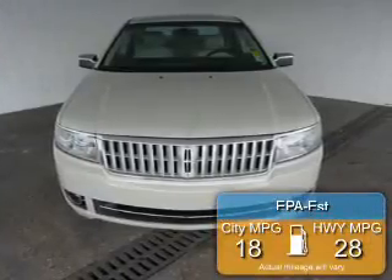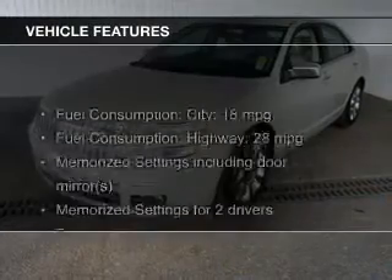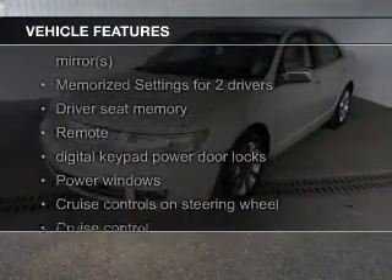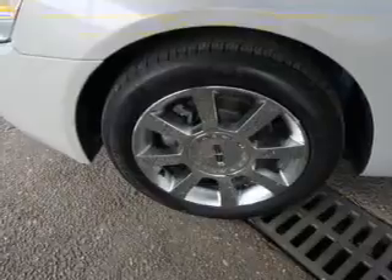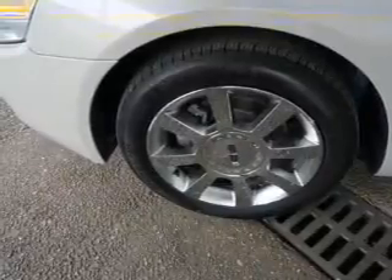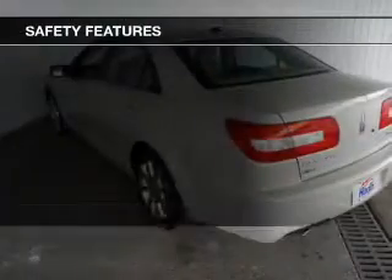Great fuel efficiency saves you money by requiring fewer trips to the gas station. The features include leather seats, heated seats, Bluetooth connectivity, Ford Sync voice activation, Sirius XM satellite radio, digital audio input, auxiliary input, steering wheel controls, memory seats, and aluminum rims.